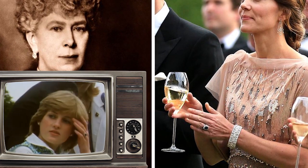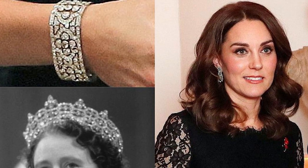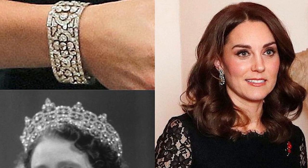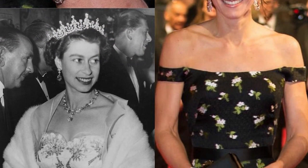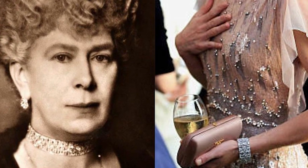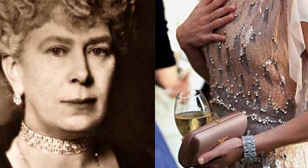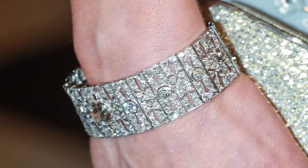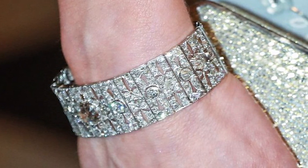Queen Mary's Diamond Bar Choker Bracelet. Queen Mary was the first royal to possess the diamond choker, which was just one of the many diamond pieces in her collection. After her death, the exquisite choker was not seen again until 1975, when the Queen Mother wore it for her 75th birthday portrait. Today, Kate Middleton appears to have it on loan from the Queen, as she has been seen wearing it multiple times in recent years. The piece, originally designed as a choker, has been worn as a bracelet by subsequent royal generations after Queen Mary. It boasts a unique chain-link pattern, sometimes referred to as an Art Deco design.